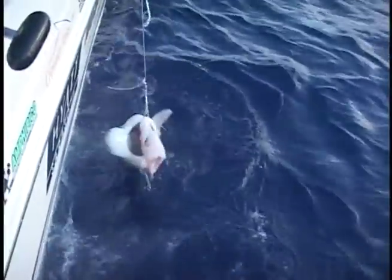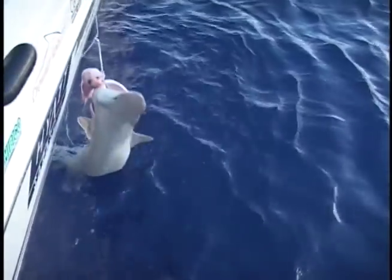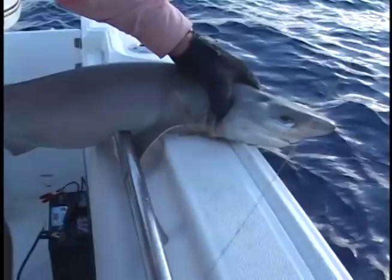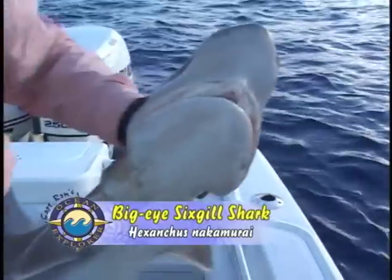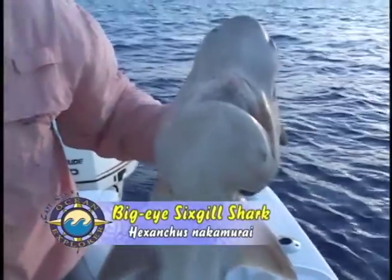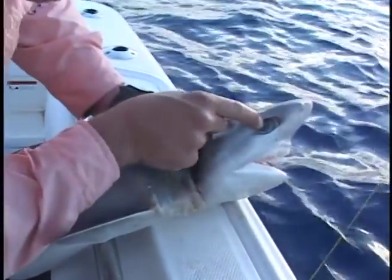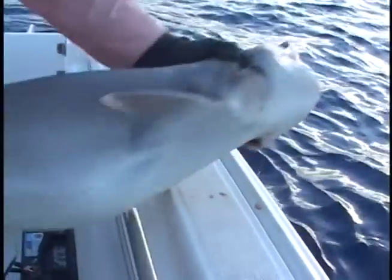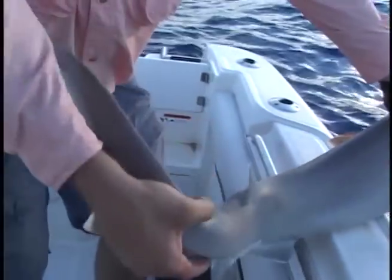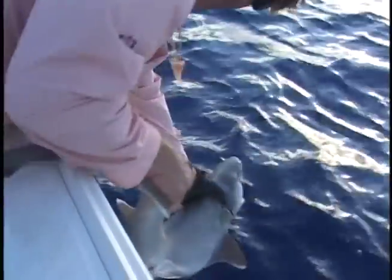There's one thing in the Bahamas you can't quite have enough of — look at this strange shark. It's a big-eyed six gill. This shark was down 1,200 feet. Look at the size of his eyes — huge eyes. No dorsal fin — crazy looking shark. Let's watch him swim away.